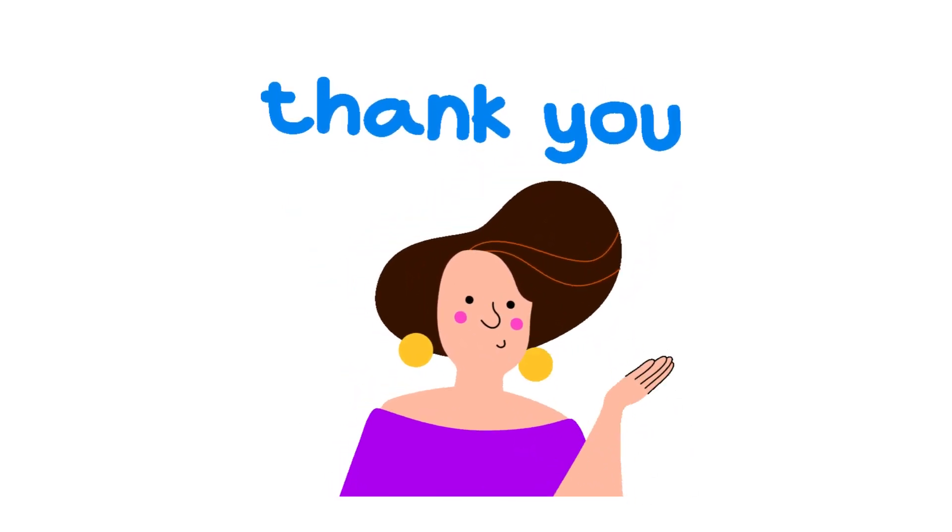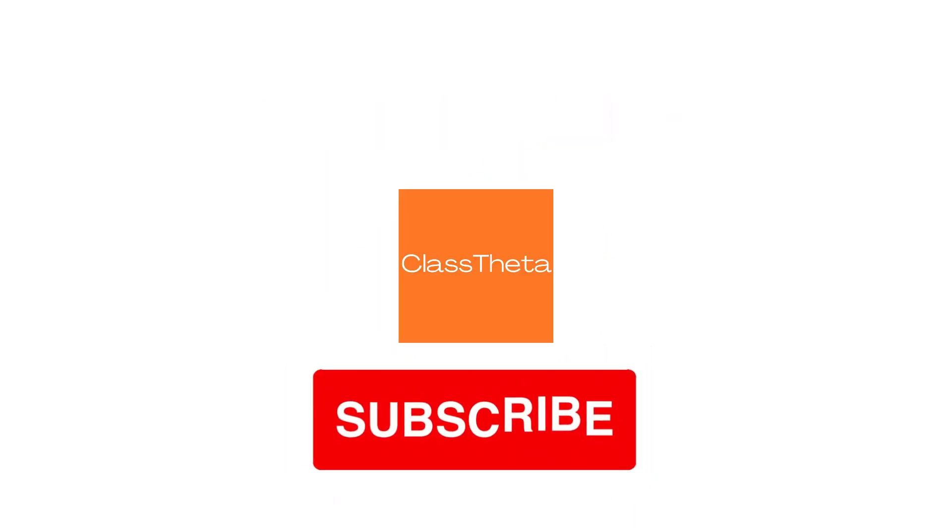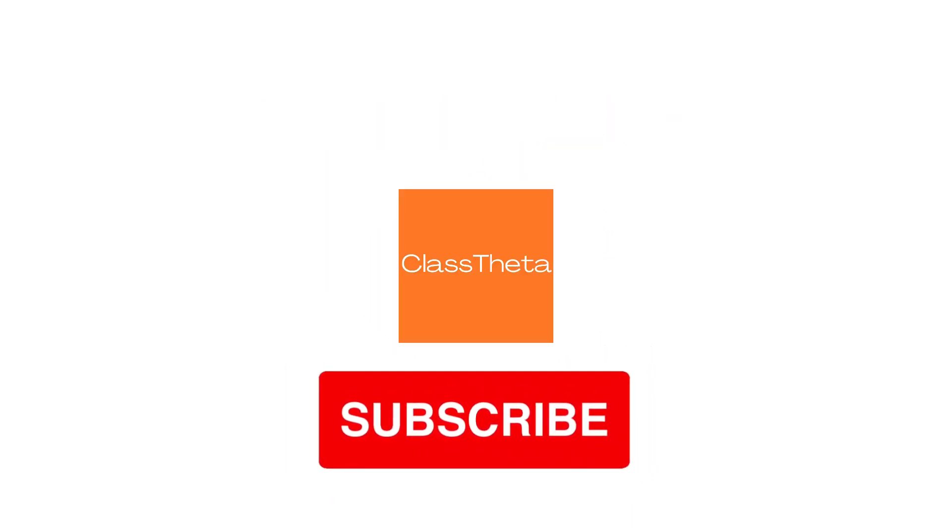Thank you for watching this video. Please don't forget to like, share, and subscribe to our channel. Until next question, bye bye!